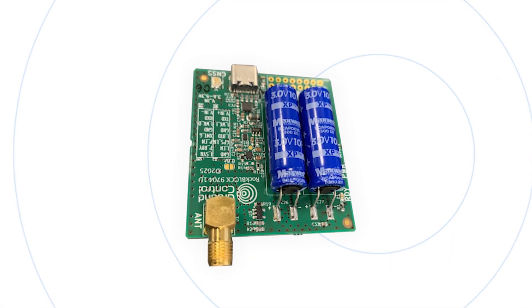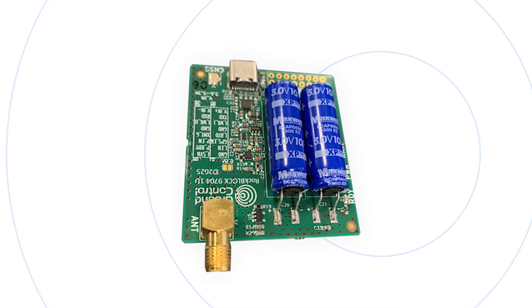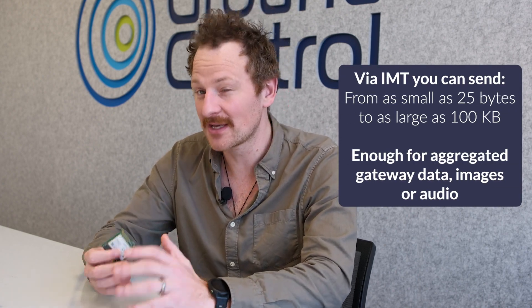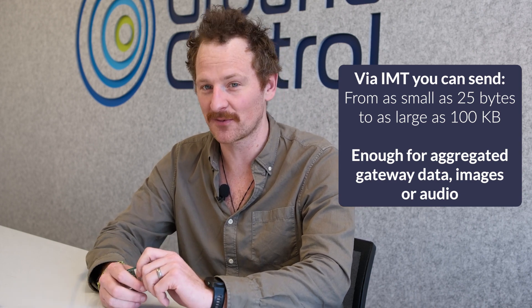So, moving to the new version of the RockBlock — the RockBlock 9704. This also uses the Iridium network, but it uses the 9704 module, which is the newest and greatest module from Iridium. What's special about this modem is it uses the IMT service, or Iridium Messaging Transport, which allows you to send much larger messages than the 9603 — we're talking 100 kilobytes per message, not just the 340 bytes of the 9603.